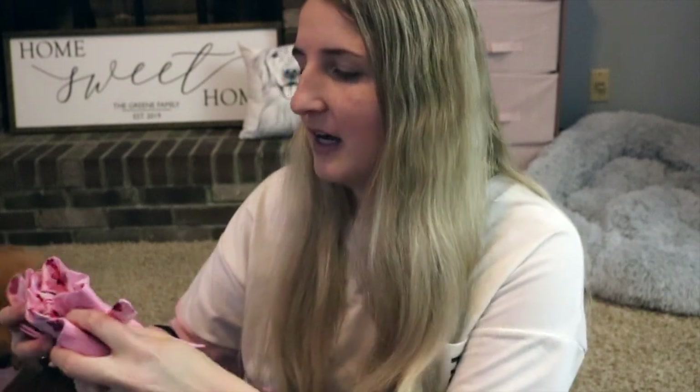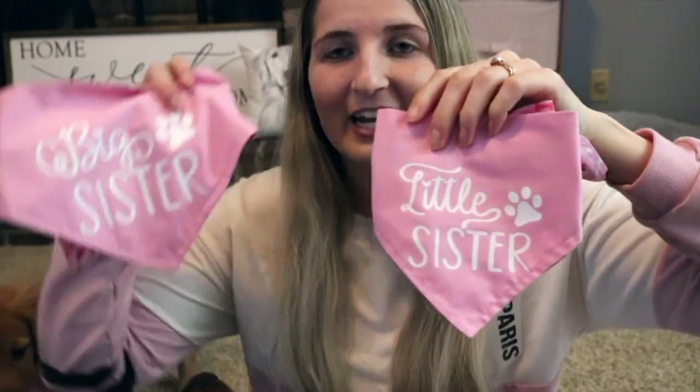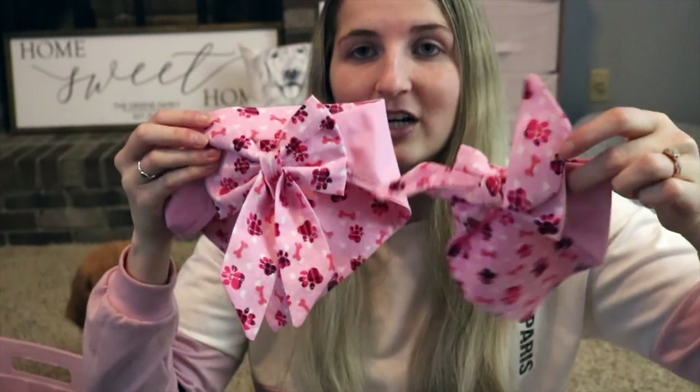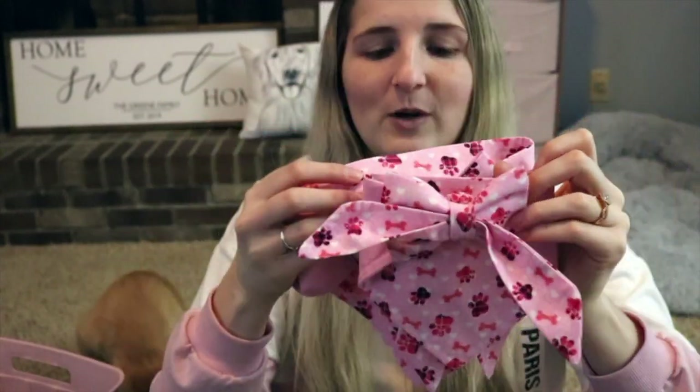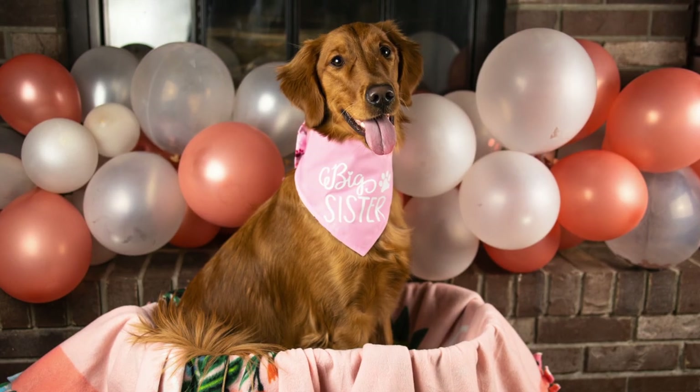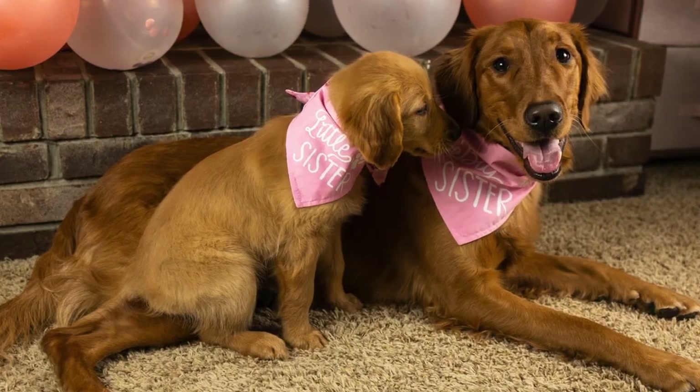Another thing we got for Kobe was a little sister bandana that matches Larsie's big sister bandana, because I'm very extra and go out of my way for things like this. We had a whole little photo shoot with them in their matching bandanas.